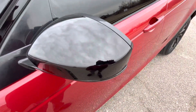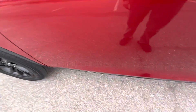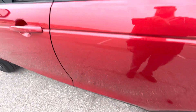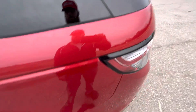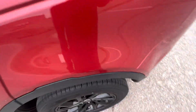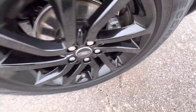The driver's side mirror looks great. The front driver's side door has no flaws, and the front driver's side fender does not have any issues. The rear quarter panel on the driver's side is also flawless. The rear driver's side wheel is perfect.